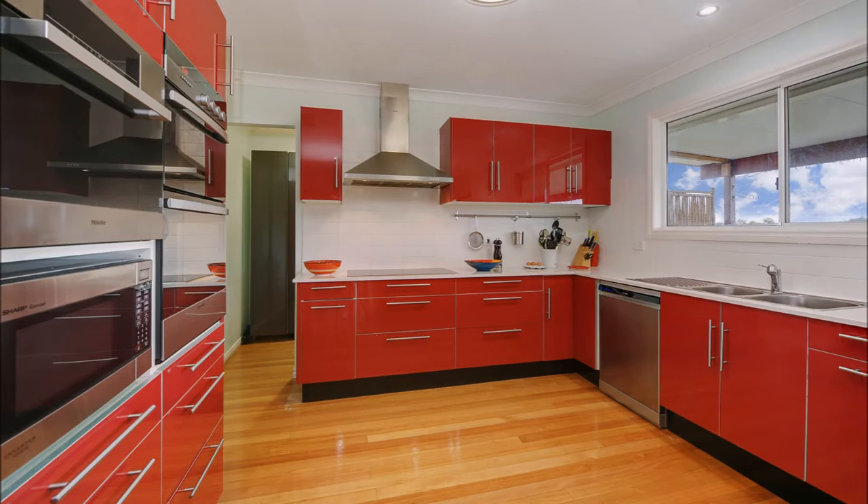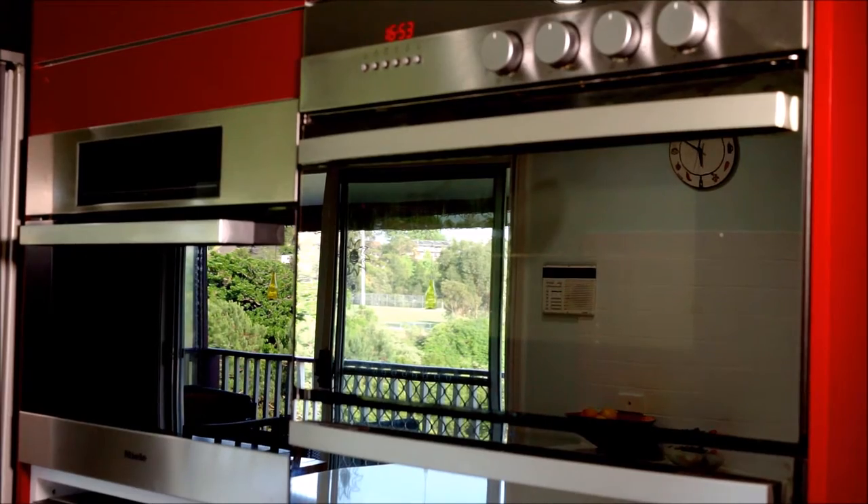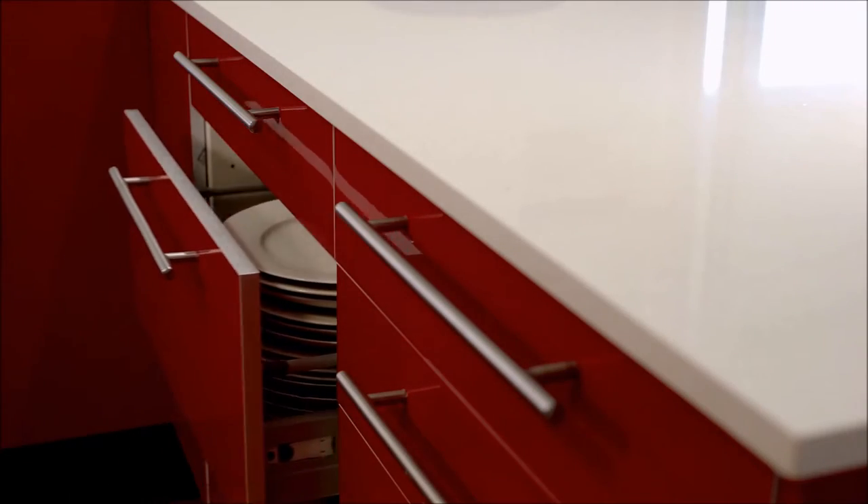The kitchen is interactive and picturesque, comes with stainless steel appliances, a walk-in pantry and soft close drawers.